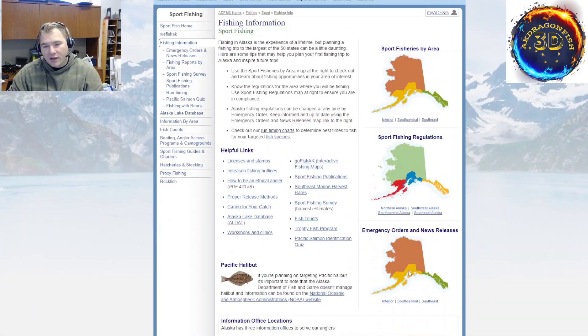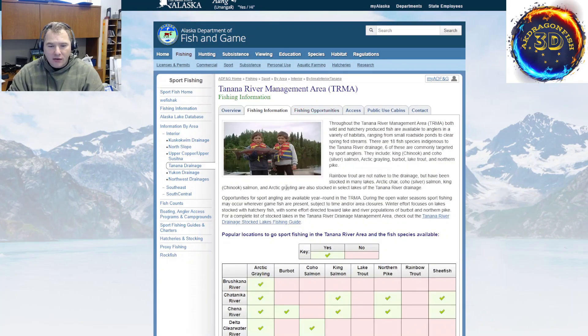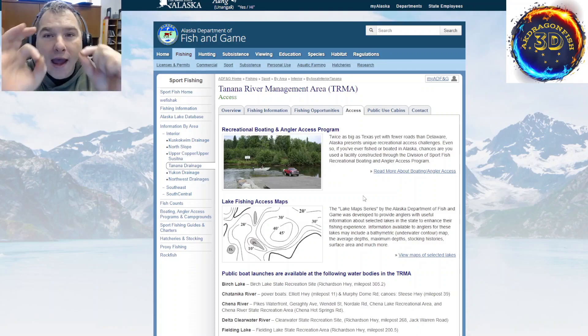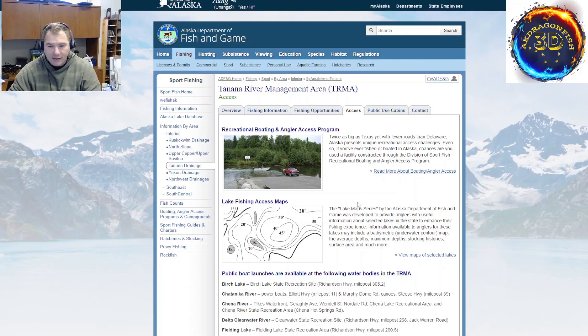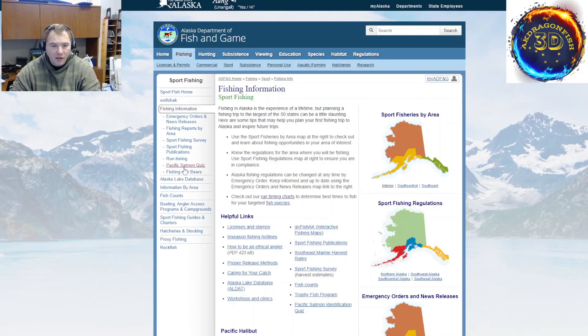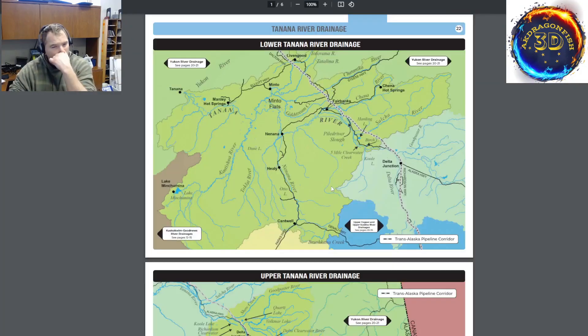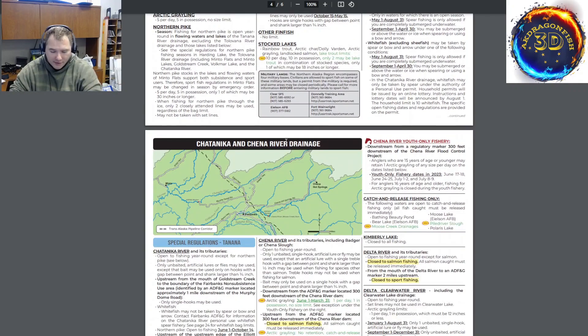Under fishing information, this is where we'll find our regulations. Regulations break down by area and we can drill down even further. I live in the Tanana River drainage. Access is important because every state has different water access regulations — make sure you understand these. You can find a lot of this when you do your Google Maps search and compare. Looking at the regulations for the Tanana River drainage, it's clear cut. You can download this as a PDF, put it on your phone. It covers what fish, where, the regulations, and what you can catch.